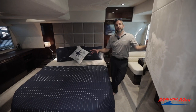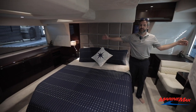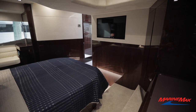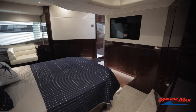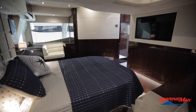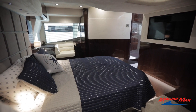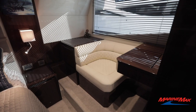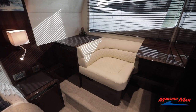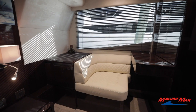Here we make our way into the aft master. What's nice is it gives you that full beam for the master bedroom, and it's really easy to walk all the way around the bed. Storage on both sides, full closet, and you do have a TV accessed into the wall. I really like this seating area down here if you need to set up for the night, put makeup on, anything like that. There's storage in here as well.